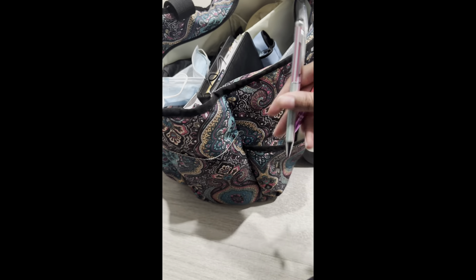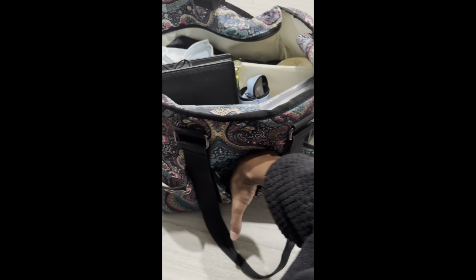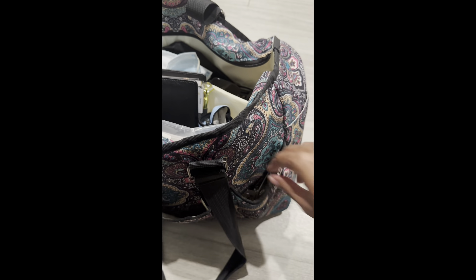In the front I have three pockets. This pocket is empty. I don't have a pocket on the side. In the pocket in the back I got my handy dandy pens.